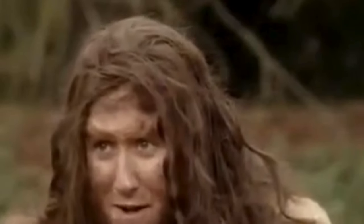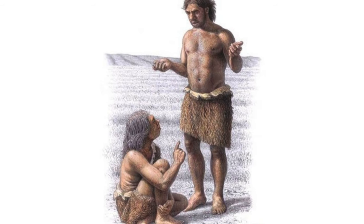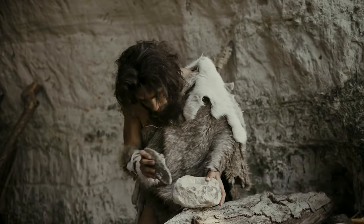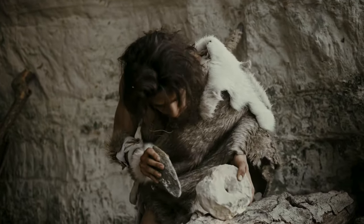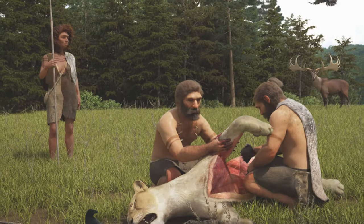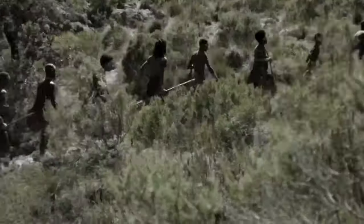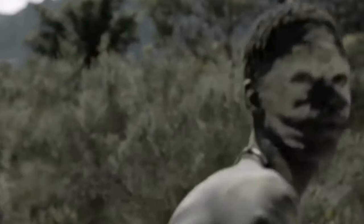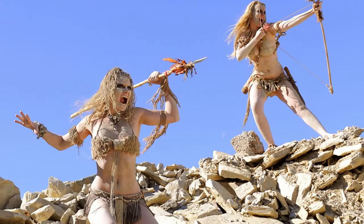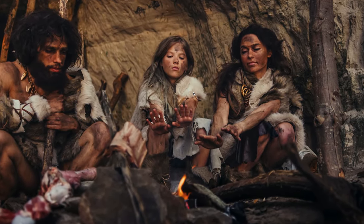Their reliance on non-verbal communication, such as body language and gestures, may have differed from the intricate linguistic capabilities of Homo sapiens. Neanderthal tool-making and hunting strategies also reflect a different approach to resource utilization — they primarily hunted large game and utilized simpler tools, indicating a focused and adapted lifestyle. Overall, the Neanderthal social structure was likely characterized by smaller, closely-knit groups with distinct communication methods and specialized survival strategies, distinguishing them from the more intricate societies developed by modern humans.